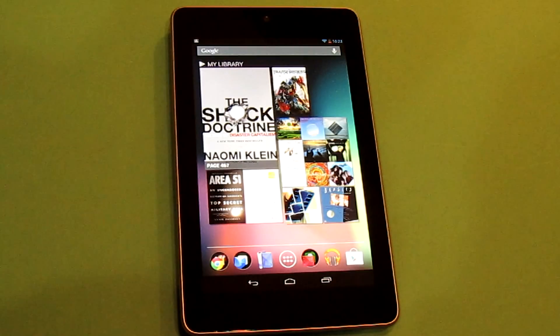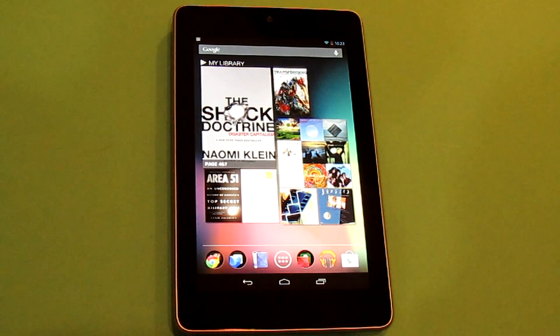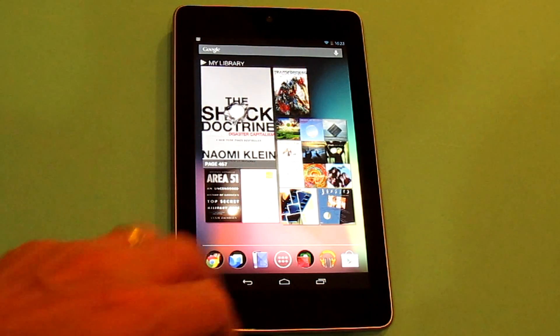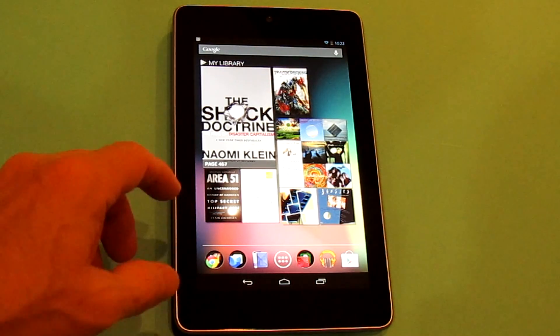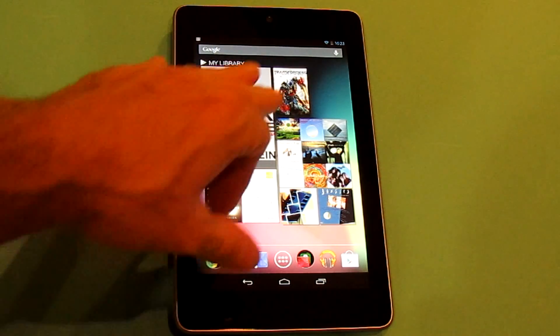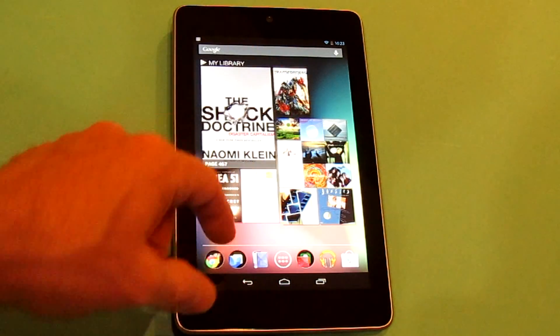So here's the Nexus 7, and I've been playing around with it for quite a bit this evening. As you can see, I've loaded a lot of my own content from the Google Play stores — books, music, and videos — that come into the central widget. It's just a widget you can put anywhere you want on the device or discard it altogether, but it's really useful because of the way it loads the books you're reading, the videos, the music, and it'll also load magazines.